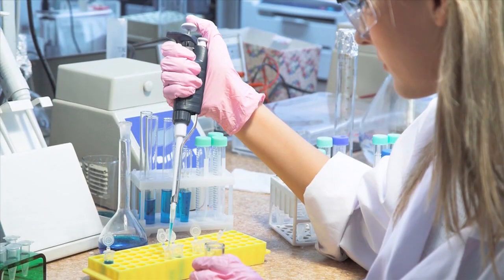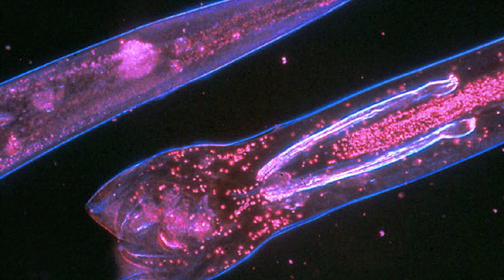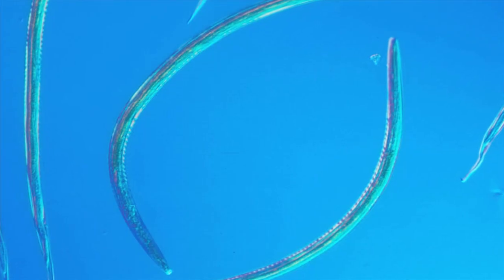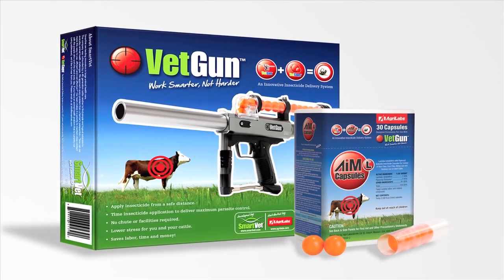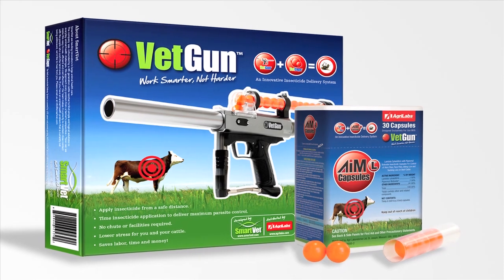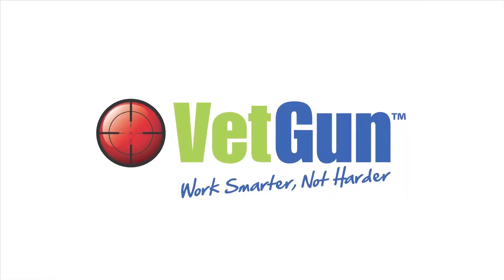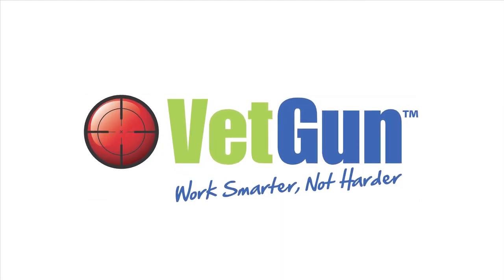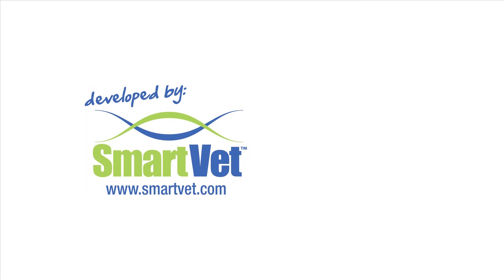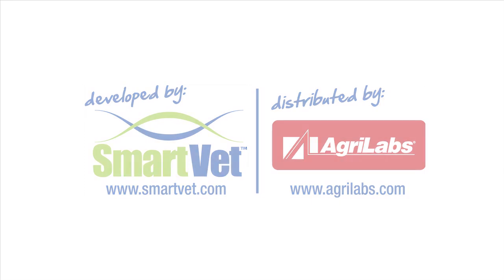Pending successful regulatory approvals, a range of further VETCAP products, including a dewormer, is planned for the near future. As the only precise dosage remote insecticide delivery system not requiring any animal handling at all, the new VETGUN delivery system provides minimal stress and maximum gain for both you and your cattle. Developed by SmartVET, VETGUN is distributed nationally by AgriLabs, the largest animal health product distribution network in the United States.